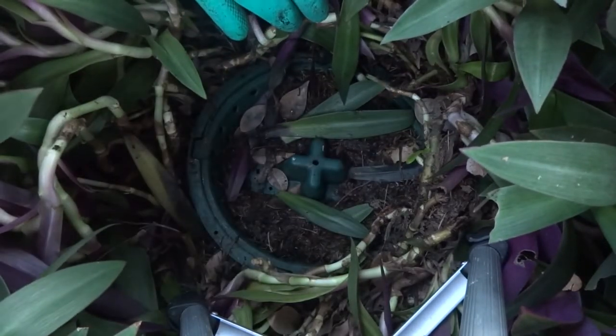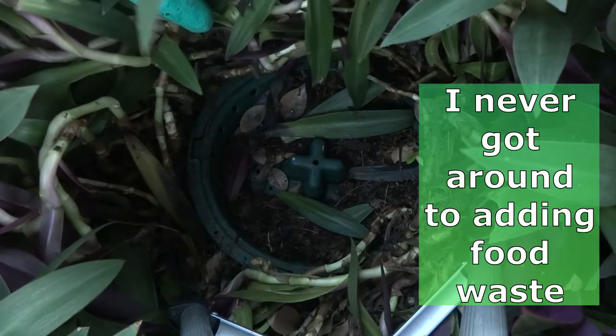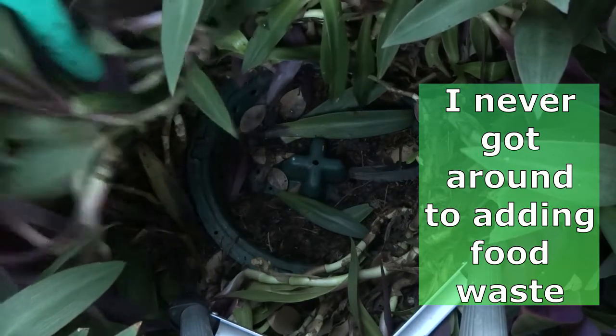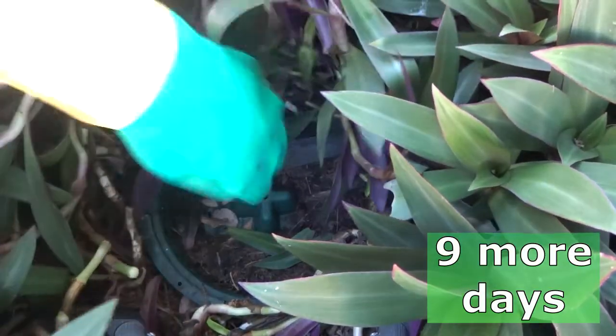I think we'll leave that for a few more weeks and I think I might top it up with some food waste to get rid of that smell. Let's see how our rats are going.